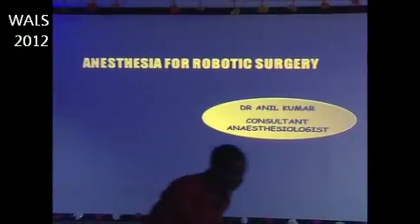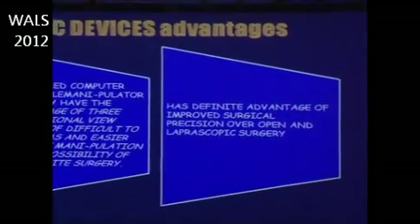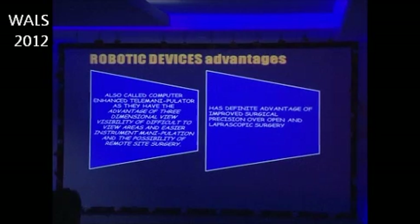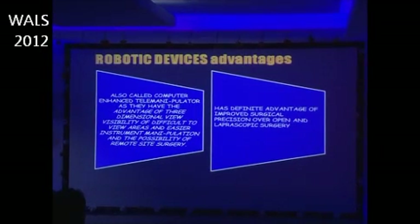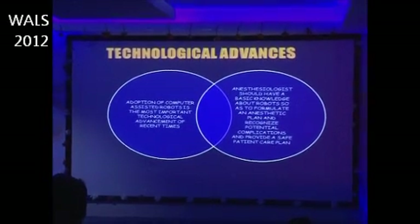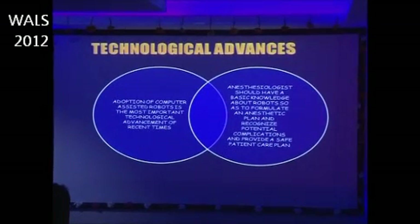Good morning everybody. As the surgeons cannot get away without an anesthetist, here I am to stimulate your mind with some pathophysiology and co-morbid conditions. Computer-assisted robotic systems have the advantage of three-dimensional view, visibility of difficult areas, easier instrument manipulation, and the possibility of remote surgery. The anesthesiologist should have basic knowledge about robots to formulate an anesthetic plan, recognize potential complications, and provide a safe patient care plan.